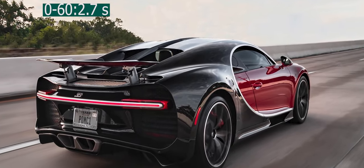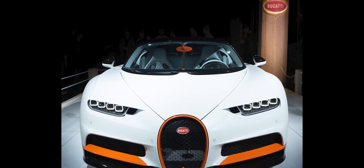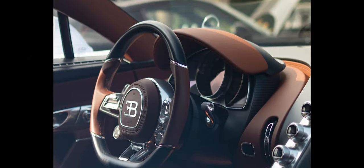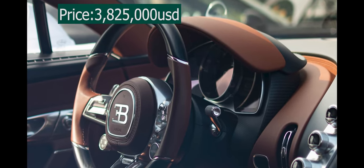This model has a slightly more potent version of the base powerplant, producing 1,578 horsepower. The Super Sport gets to 60 miles per hour in just 2.2 seconds, and amazingly hits 200 miles per hour in under 15 seconds.